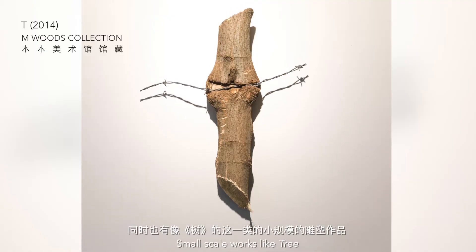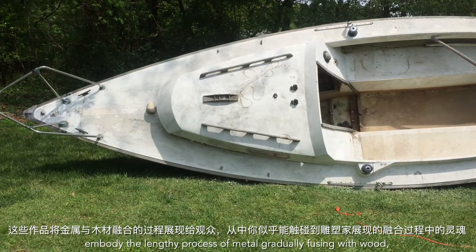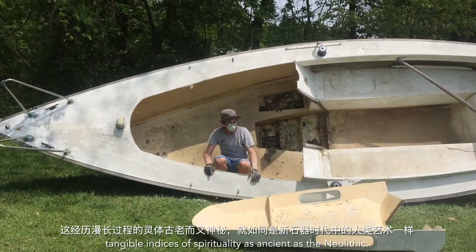Small-scale works like Tree embody the lengthy process of metal gradually fusing with wood, tangible indices of spirituality as ancient as the Neolithic.